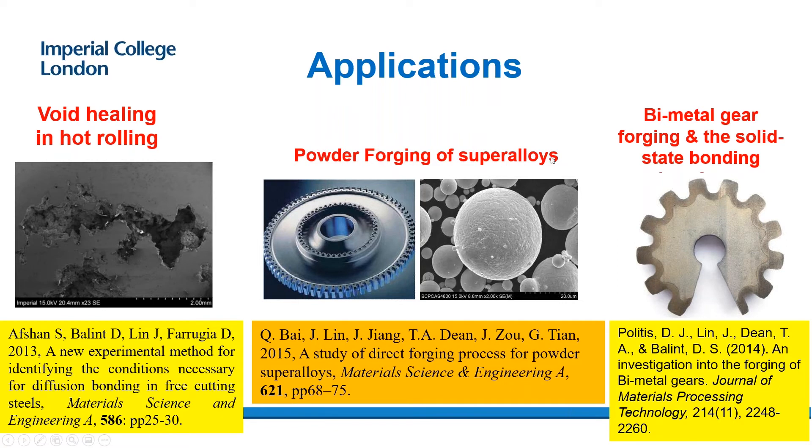Another application is the forging of superalloys — for example, this gas turbine disc, normally manufactured using nickel-based superalloys. Current technologies use a HIP process, which is very slow, costly, and has microstructure problems I will discuss later. The third application is bi-metal gears for forging: the internal material uses magnesium and aluminum, but the external part still uses gear steel. How to deform the material to get it diffusion bonded together is another challenge.